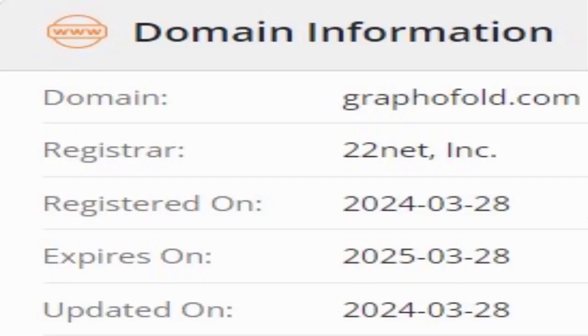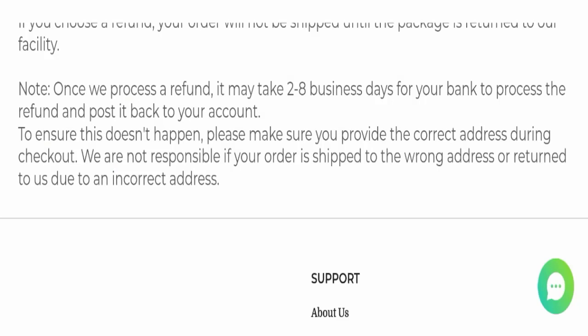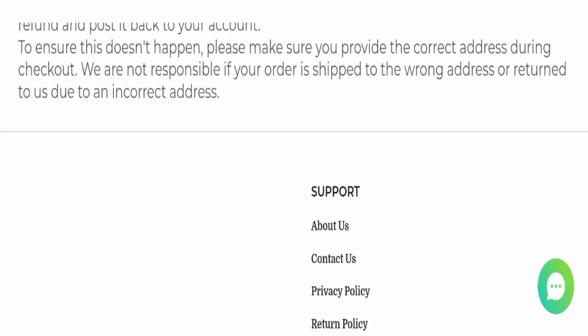This website was registered on the 28th of March 2024 and will expire on the 28th of March 2025, which means this website is very new — registered only a few months ago. This is a very negative sign, as the website is too young.